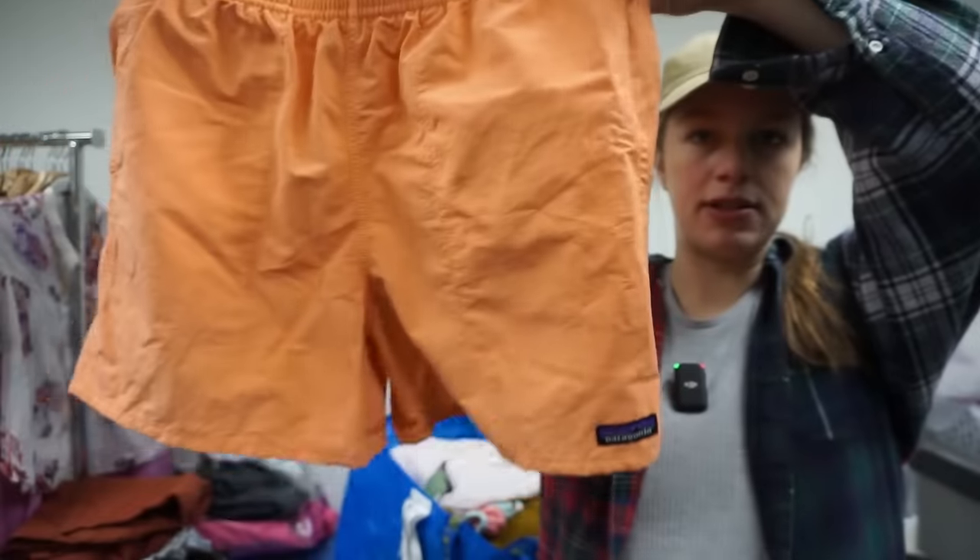I found a couple of pairs of men's jeans. With those J.Brand Tyler jeans from the first trip I'll have some good men's denim going into my closet, which I'm excited about. These are Hudson Blake slim straight, size 36. Goodwill wanted $30 for them but they're in excellent condition — should sell around $40, though I haven't checked comps.